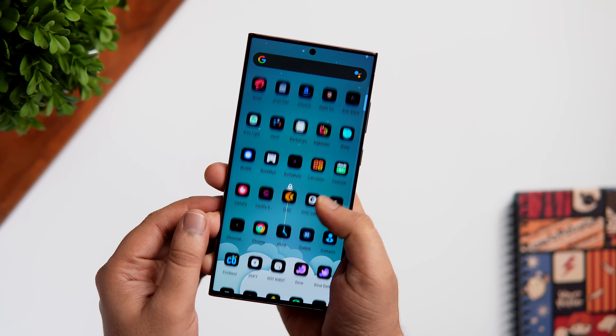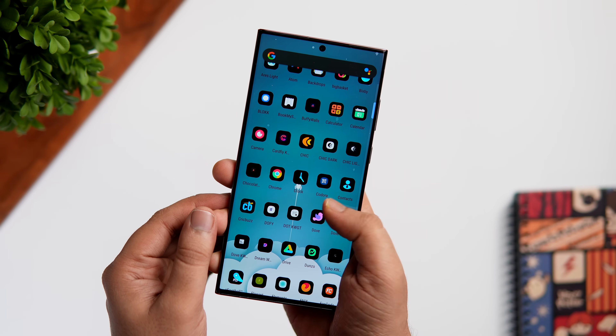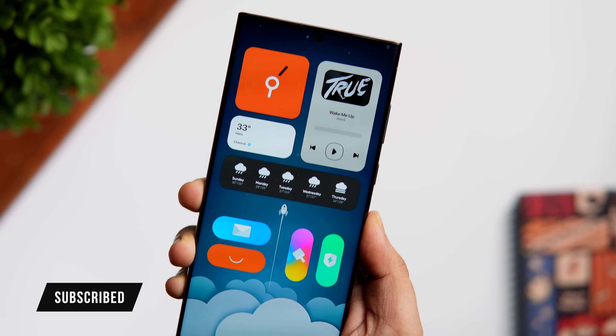That's pretty much it for this video. These are some amazing applications that you should definitely download for the month of July. If you guys liked this video, be sure to hit that like button and subscribe to this channel if you haven't already. I'm Mr. Android and I will see you guys in the next one.